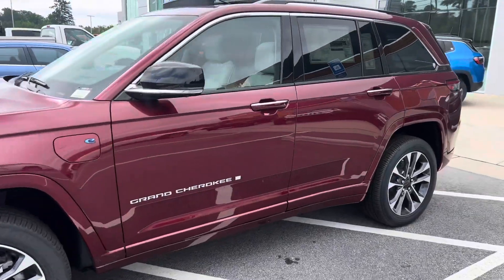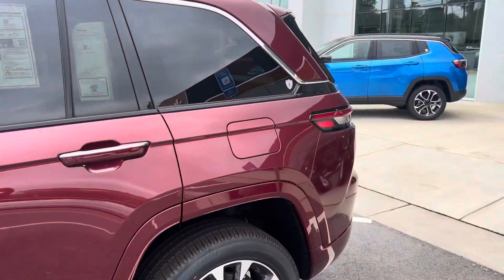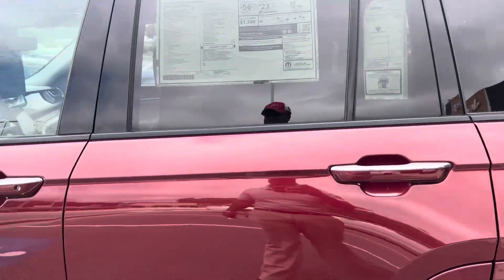You have the 4xE, so you get 22 miles on the electric, and then you get miles on the gas once the electric runs out.